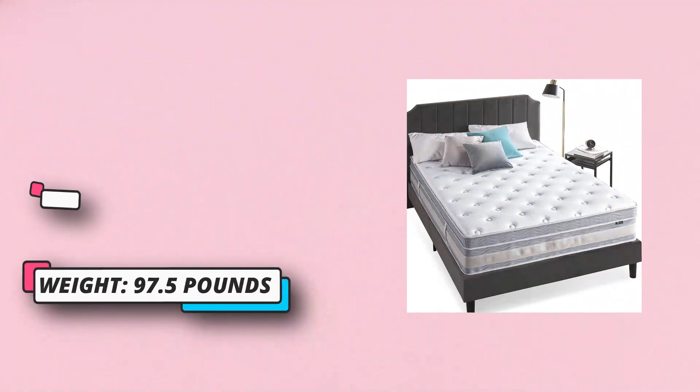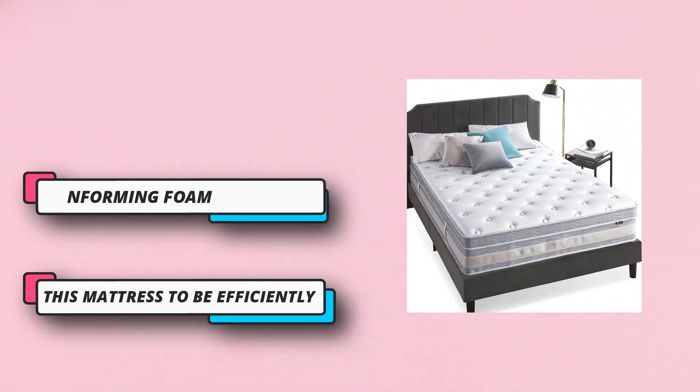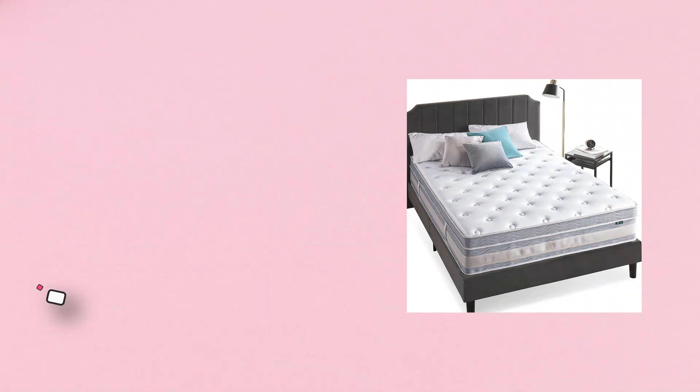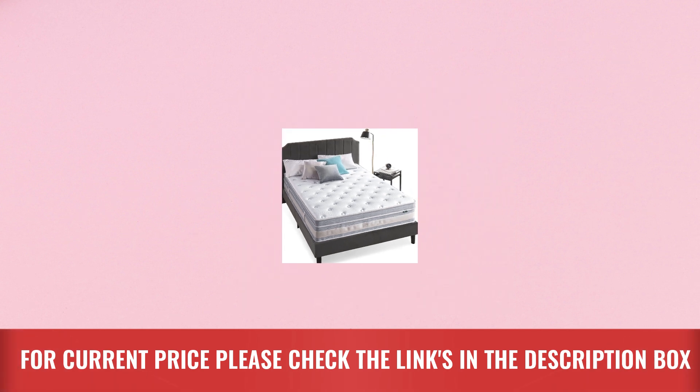A base layer of supportive pocket innersprings ensures durability as well as motion isolation, meaning you remain undisturbed even if your partner or pets have more active sleep habits. For current price, please check the links in the description box.